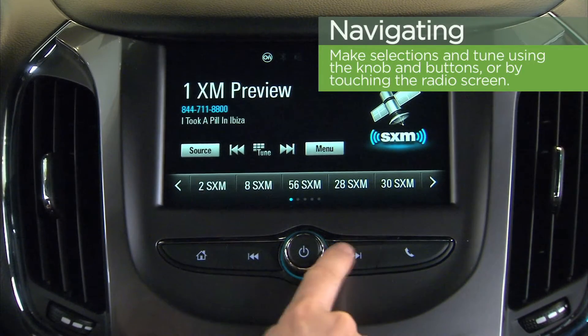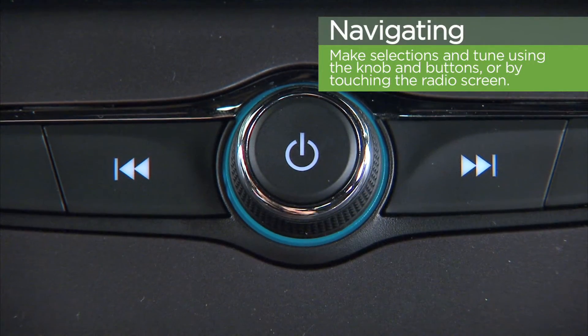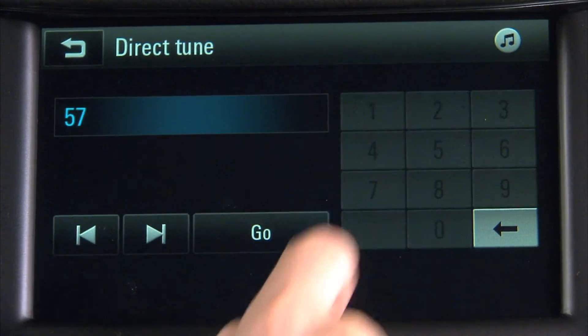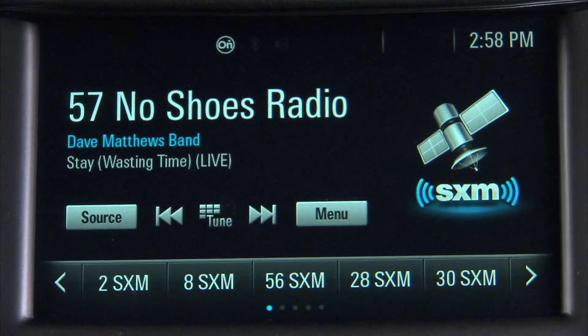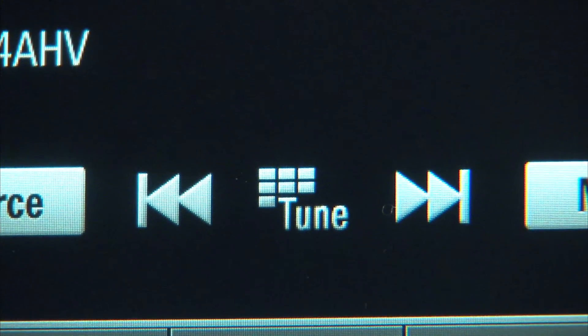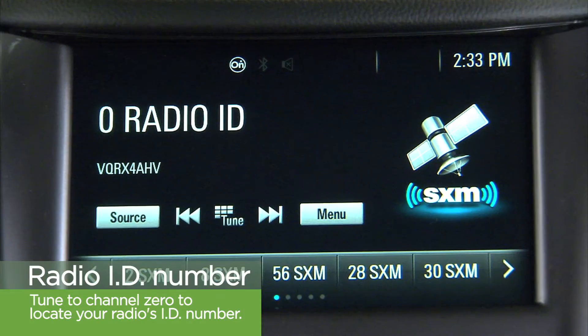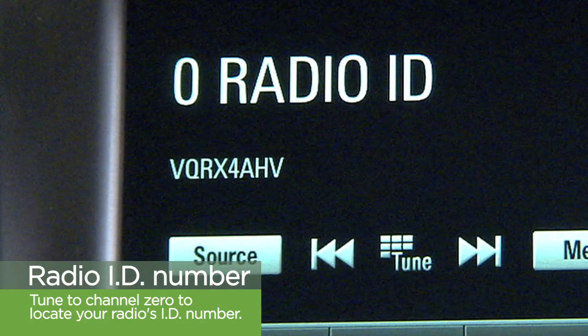Navigating is simple. You can tune the radio using the knob and buttons underneath the radio's face, or by touching the screen directly. Should you ever need to manage your account or register for additional services, you'll need to know your radio's unique identification number, found on channel zero.